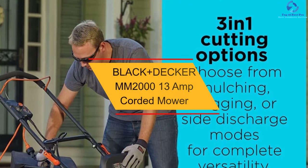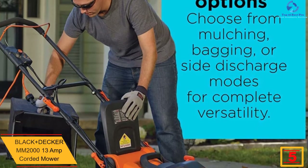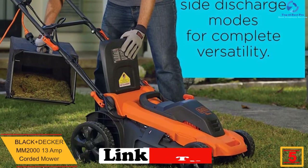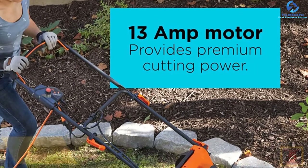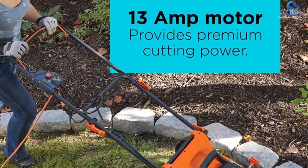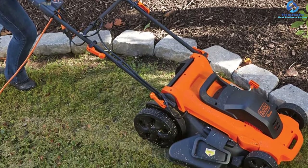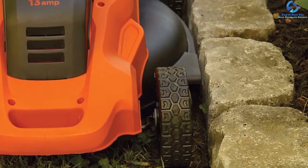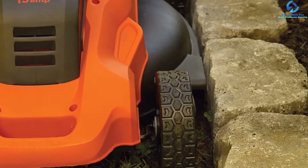At number 5 we have the Black+Decker MM2013 13-amp corded mower. This gardening tool is a suitable choice for a yard that is almost one-third of an acre in size. It is considered an alternative to gas-powered mowers that produce harmful fumes. It is equipped with smaller front wheels and large rear wheels, which help in cutting grass on rough terrains and hills. Features include a 20-inch cutting deck, 13-amp motor, and seven different height adjustment positions.